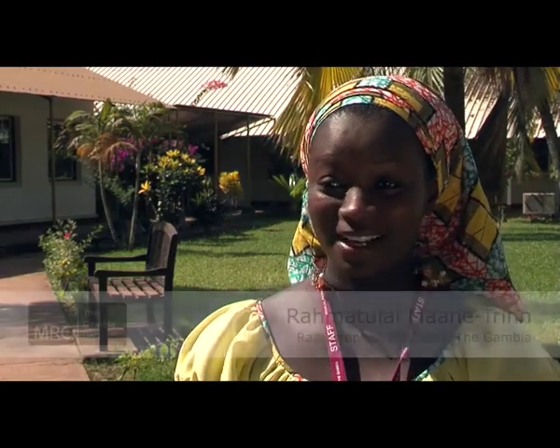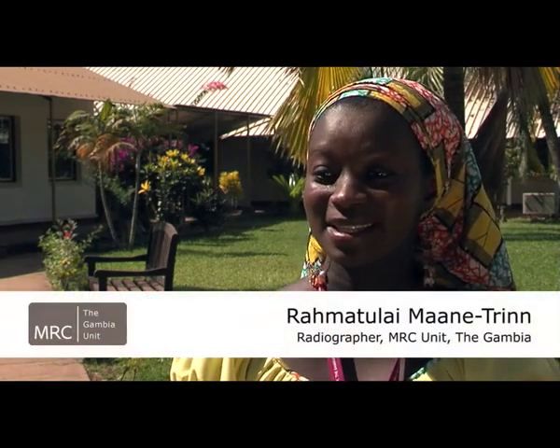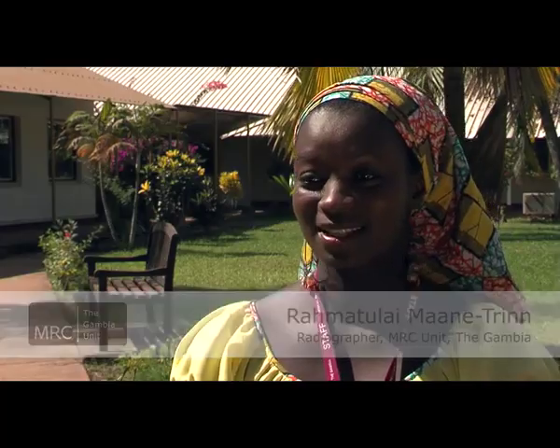Each and every member of staff has the possibility of developing whilst working within the unit. It increases my value, it increases my knowledge, and helps me gain expertise in an area I'm really interested in. As an African, I know that there's a great need for African scientists, and it's a place where a little work can make a huge impact.